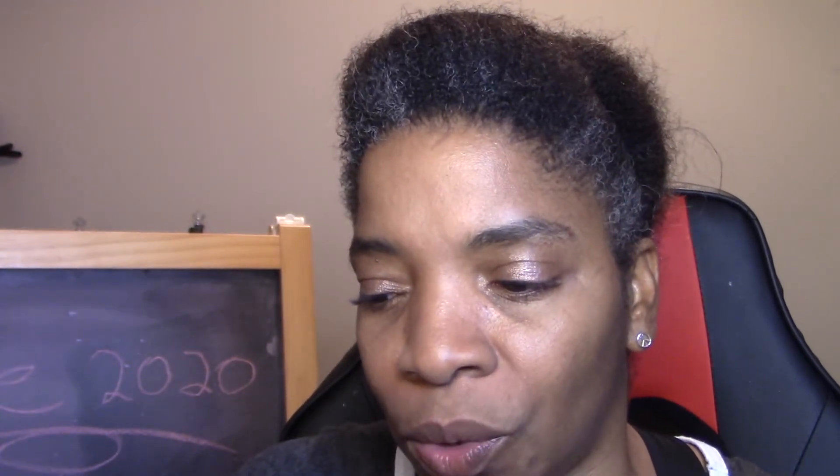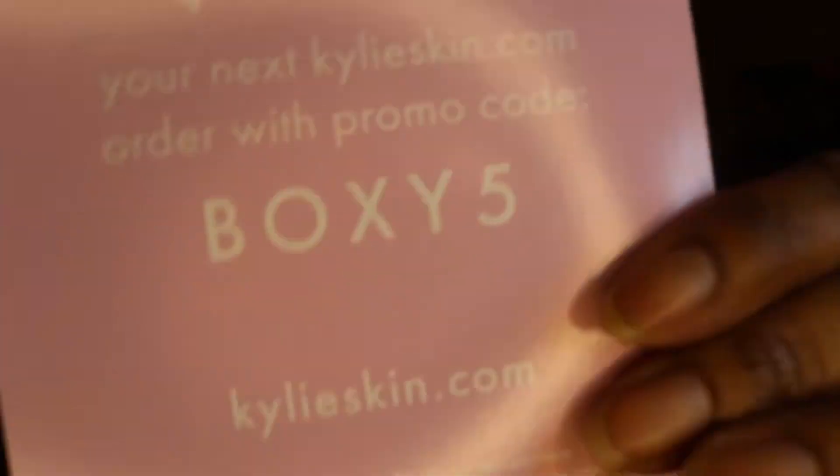I'm going to put some powder on my face and get back to you with the lip color and face palette. I won't be using the lashes, but I'll demo the lip color and the face palette, so we'll be back shortly.